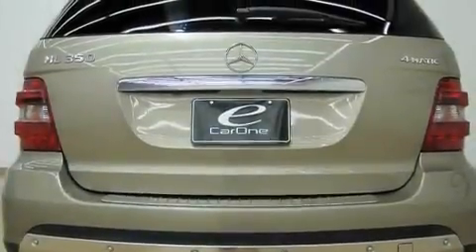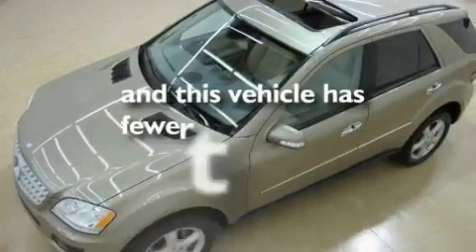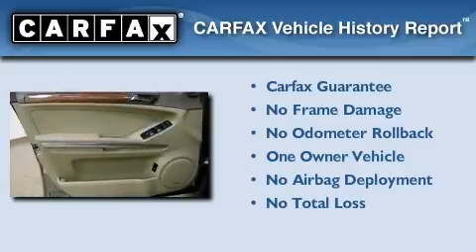It also has automatic collision notification, air conditioning with automatic climate control, and this vehicle has fewer than 29,000 miles on the odometer. This Mercedes-Benz has had only one owner, and it qualifies for the Carfax buy-back guarantee.